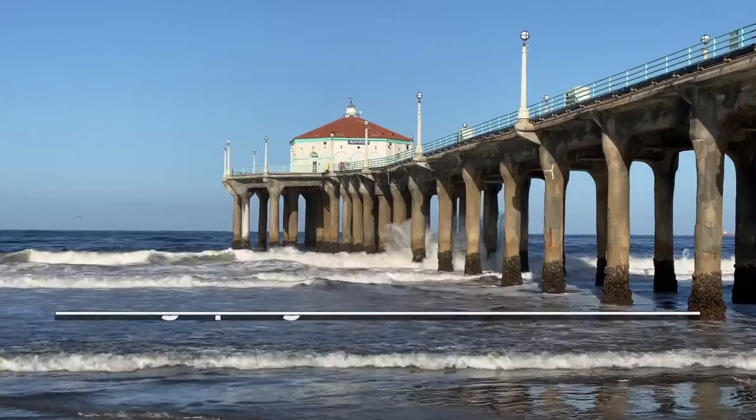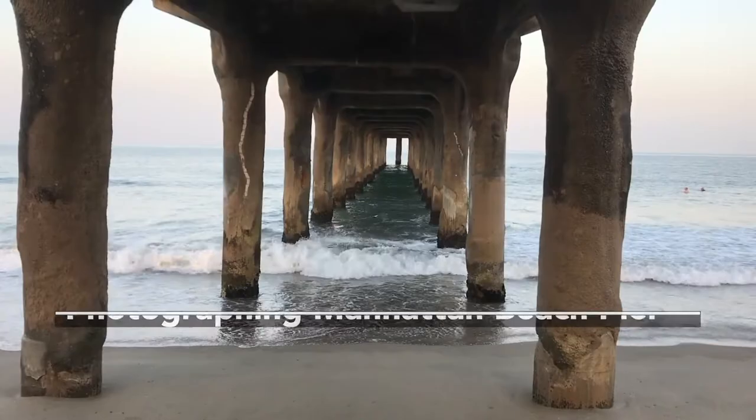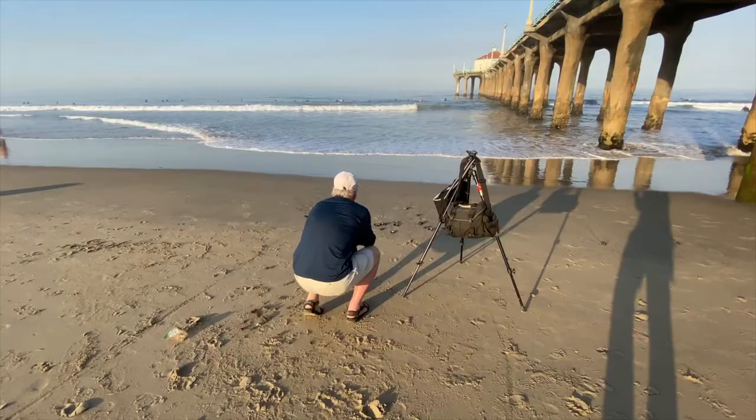There is no more popular site in Manhattan Beach than its stately pier, and no photographer is more associated with it than John Post. This year the Manhattan Beach pier is 100 years old. I personally have been photographing the pier for 50 years. My first photograph of the pier I shot in 1969. And the pier has been the backdrop of the community, of course, and my story and my photography.